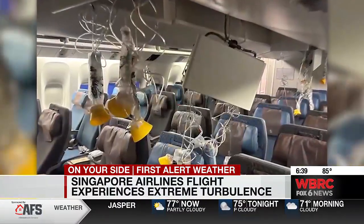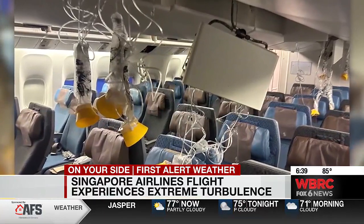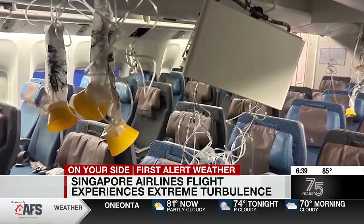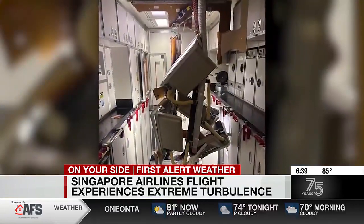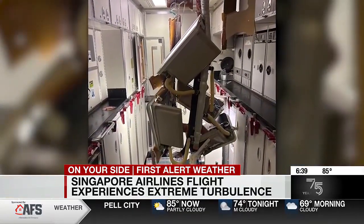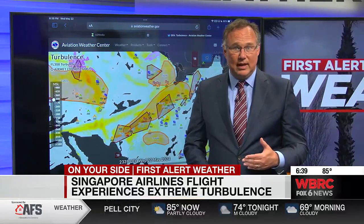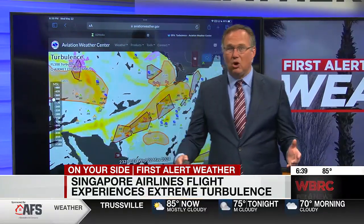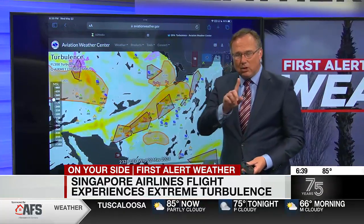The airplane apparently dropped 6,000 feet in about three minutes. The airplane had to divert and head back to Bangkok. Turbulence can happen at any phase of flight — that's why you often hear 'keep the seat belt on.' That's for good reason. As aircraft pilots, we never take the seat belt off. You should always keep that seat belt on.